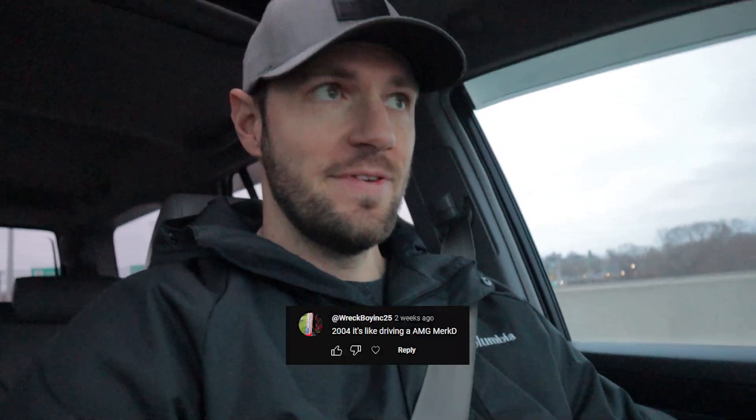Wreck Boy Ink 25 says '2004 — it's like driving an AMG Merc.' I have no idea what that means; if anybody understands this guy, comment below. Shadow God 75 23 says 'is that lifted? I have a 2006 ForeRunner.' I'm not sure if that's sarcasm or not — are you making fun of me for it not being lifted enough, or do you actually want advice for your 2006 ForeRunner?